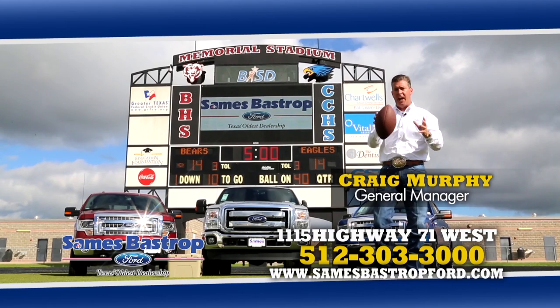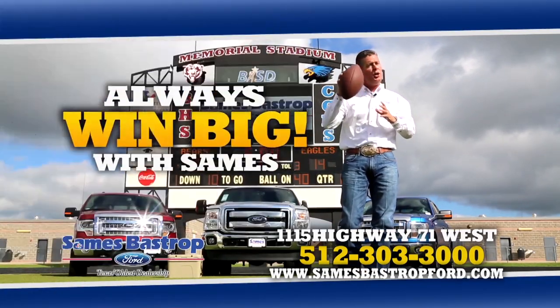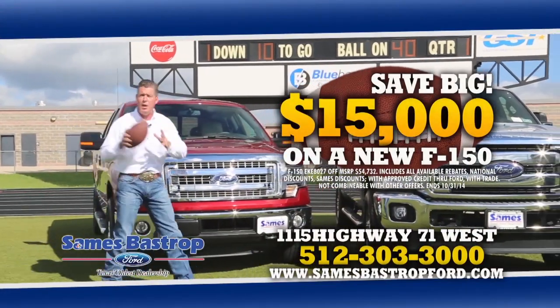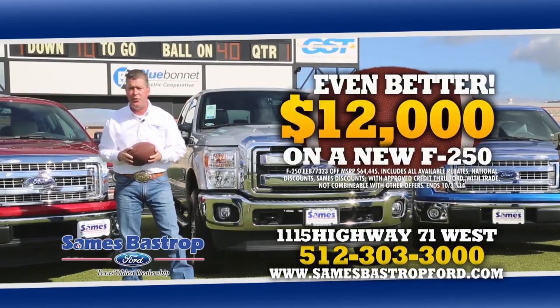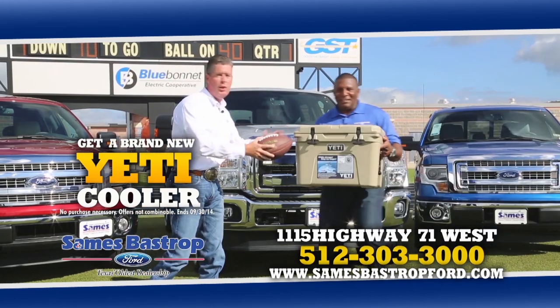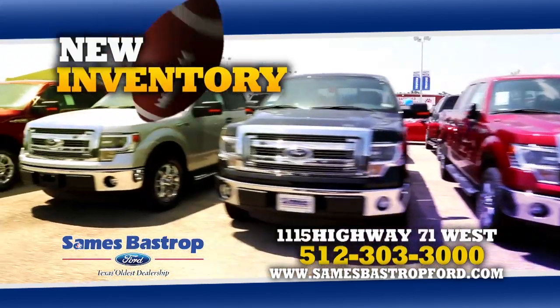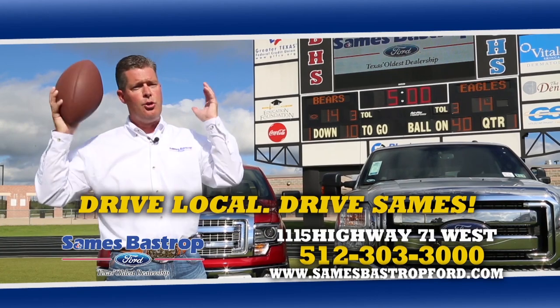Hi folks, Craig Murphy with Sames Bastrop Ford. It's a Ford Texas tailgate event, and no matter who you're rooting for, you always win with Sames — like saving $15,000 on a brand new F-150 or $12,000 on a brand new F-250. Plus through this weekend you'll get a brand new Yeti cooler for your tailgate event. Remember: drive local, drive Sames.